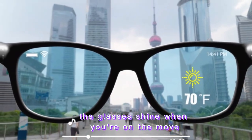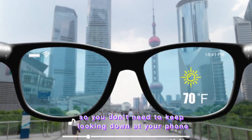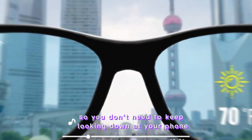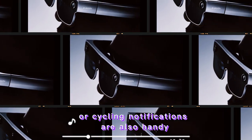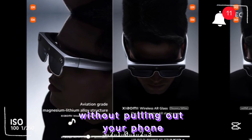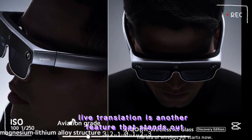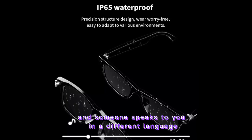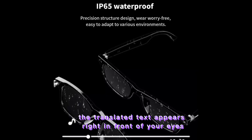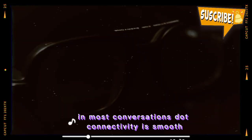In real use, the glasses shine when you're on the move. Navigation is one of the most useful features — directions appear right in your view, so you don't need to keep looking down at your phone. This is especially helpful when walking in unfamiliar areas or cycling. Notifications are also handy; you can see who's calling or texting without pulling out your phone, and you can reply to messages with quick voice commands. Live translation is another standout feature: if you're traveling and someone speaks to you in a different language, the translated text appears right in front of your eyes. It's not perfect, but it's fast enough to help you follow along in most conversations.